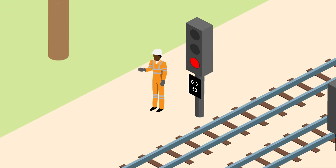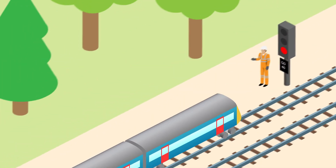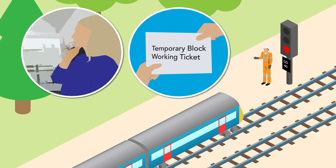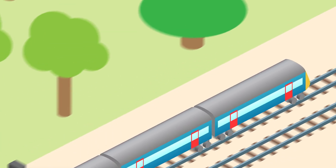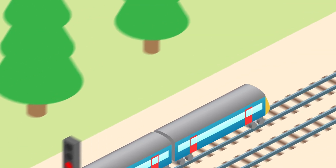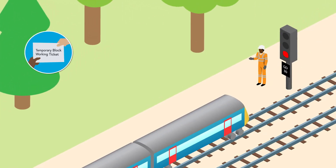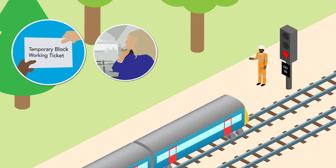Hand signallers are provided at both the entrance and exit signals, and all points within the section must be secured. If the section is clear, the signaller gives the hand signaller at the entrance signal permission to allow a train to enter. The hand signaller completes a temporary block working ticket, hands it to the driver and authorises them to pass the entrance signal at danger. When the train arrives at the exit signal, the hand signaller there collects the temporary block working ticket from the driver and tells the signaller that the train has arrived.